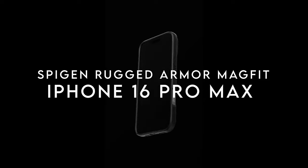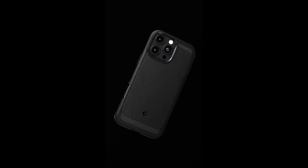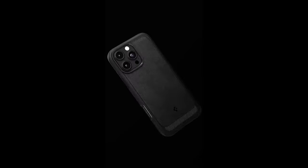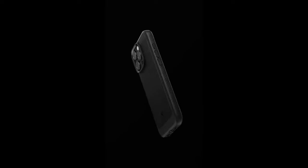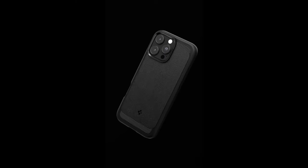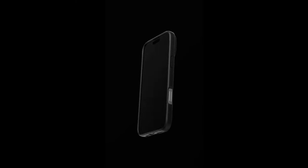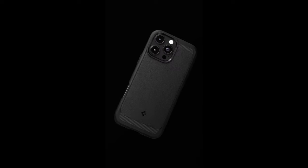On number 6, the Spigen Rugged Armor MagFit. This case redefines durability and protection for your device. Constructed from a robust mix of PC, TPU, and impact foam, it offers a resilient barrier against daily wear and tear. One of its standout features is the improved MagFit technology, ensuring enhanced strength for your MagSafe accessories — no more worrying about your charger slipping off. It features extra corner protection infused with extreme protection tech, making it a solid choice for those prone to accidental drops.